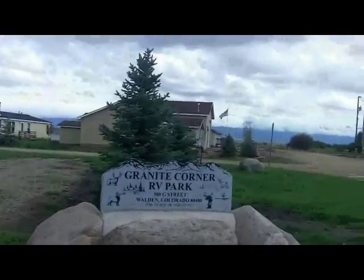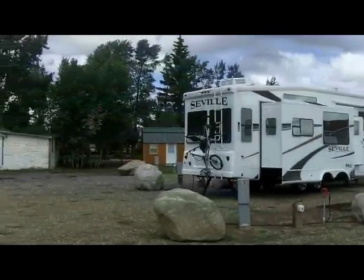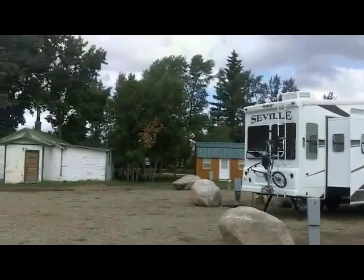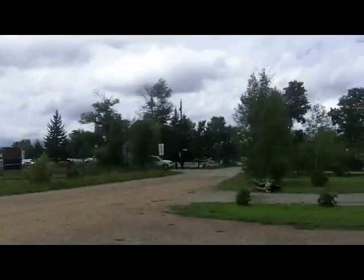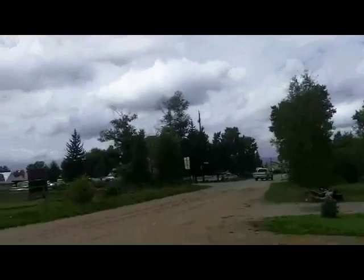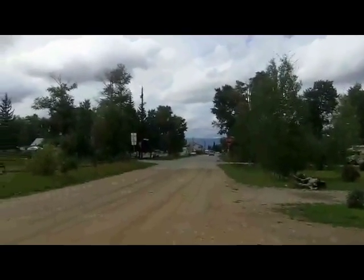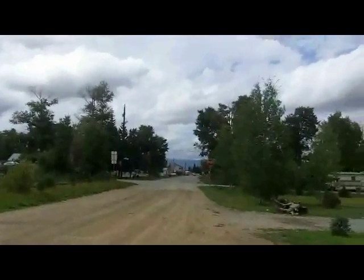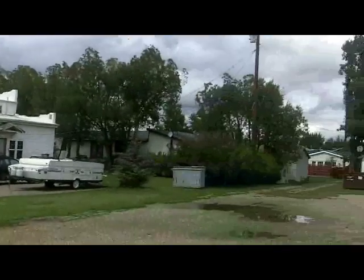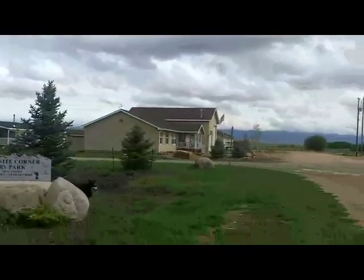This is Granite Corner RV Park in Walden, Colorado. What you see is what there is — three sites here and a fourth one beyond that shed. Nice wide open sites in a corner location off Route 14, about a four-block walk from town. You can see a Conoco sign and a Shell sign at the end of the street — those are the two gas stations. Walk up to Main Street and go right for about five minutes and you'll find a couple of pretty good restaurants, a cafe, and a few other interesting things.